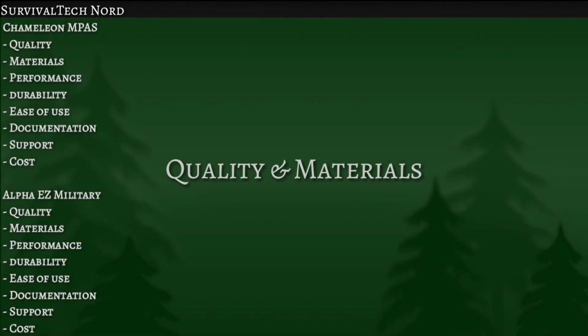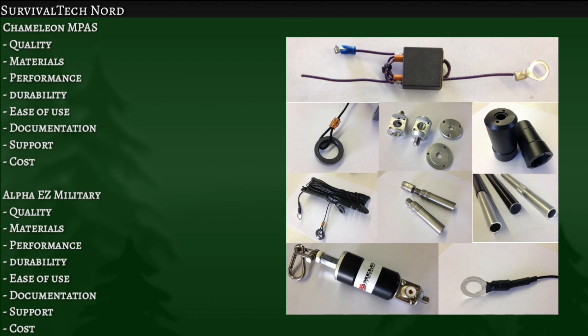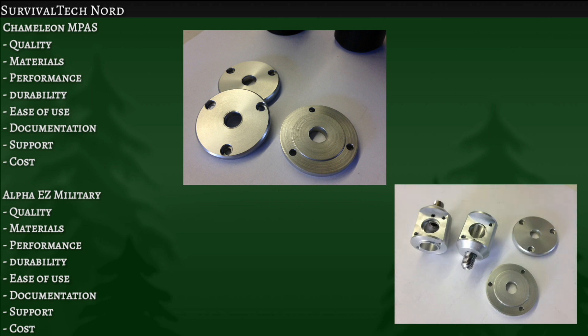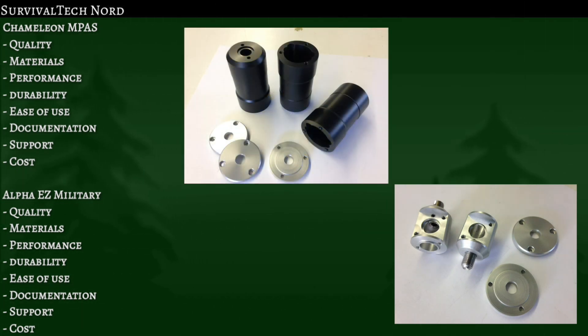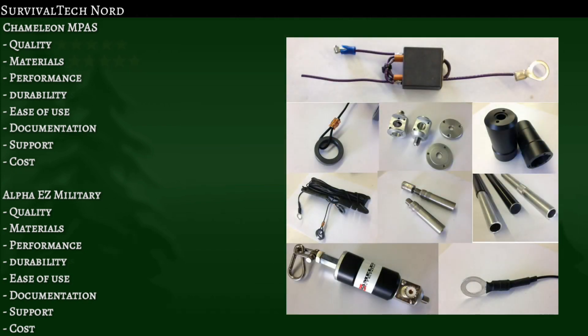Let's start off by hitting quality and materials at the same time, starting with the Chameleon. An enormous amount of energy has gone into the engineering, the materials, and the craftsmanship used in building this system. The result is not only beautiful, it's functional and rugged as well. From a quality and materials perspective, the Chameleon is very much like a Bugatti Veyron. For that reason, I'm giving it five stars for both quality and materials.